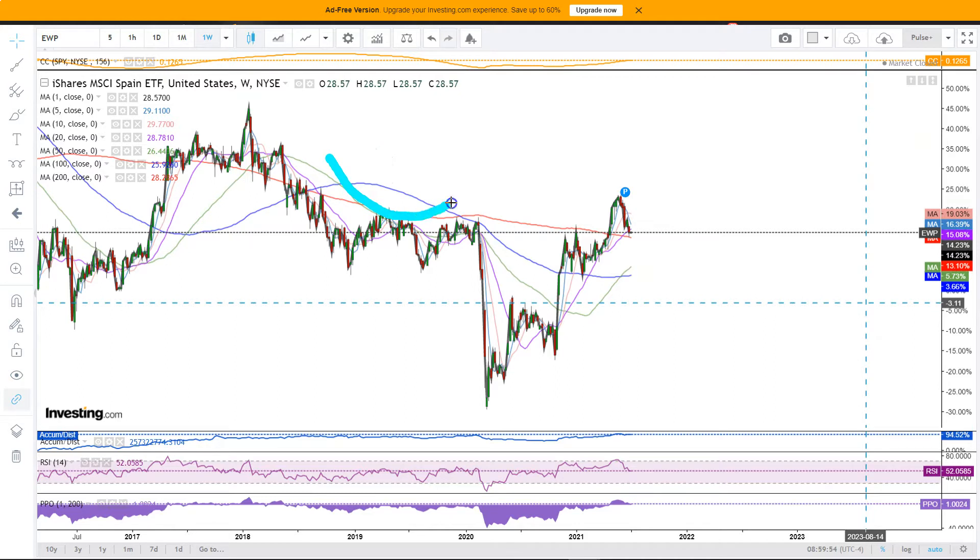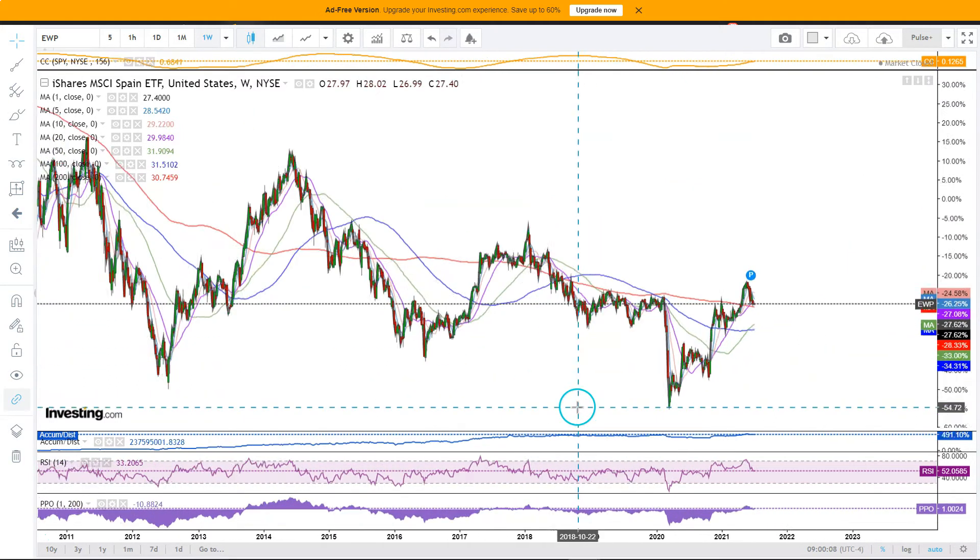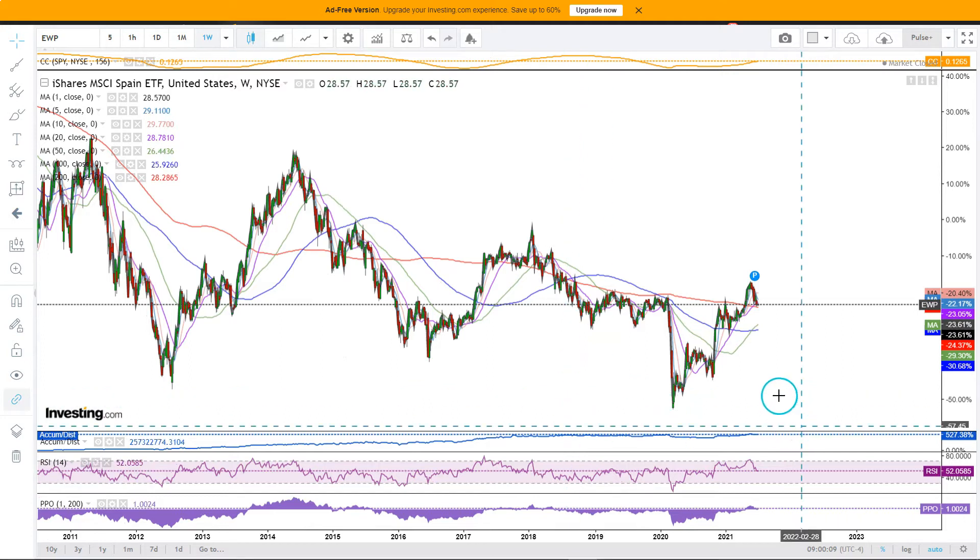We also have a bit of a messy inverse head and shoulders pattern, which is a key reversal pattern. Looking at some prior instances, we do have a bit of a reversal pattern — sort of like a mix between a rounding bottom and an inverse head and shoulders pattern — and that did lead to a significant rally. After that pattern developed, we also see this inversish head and shoulders pattern followed by a significant rally.